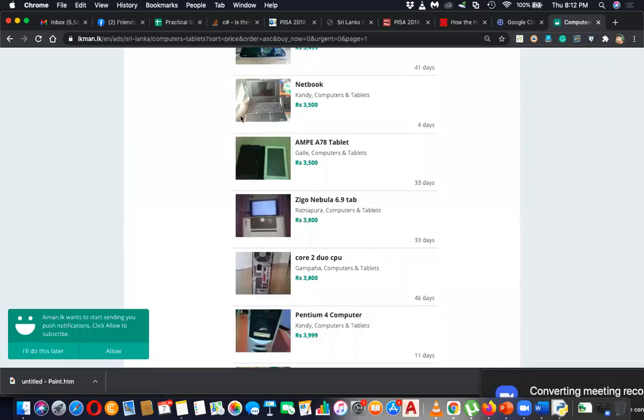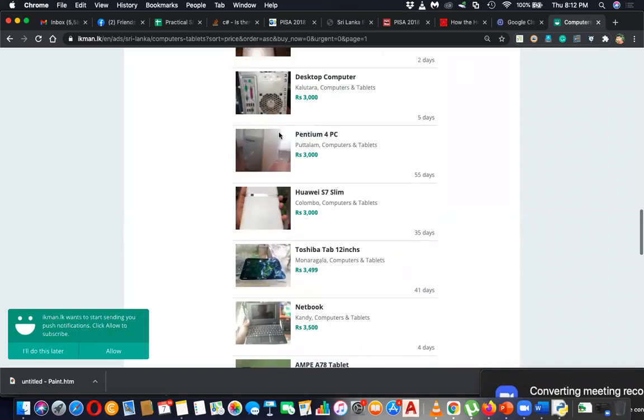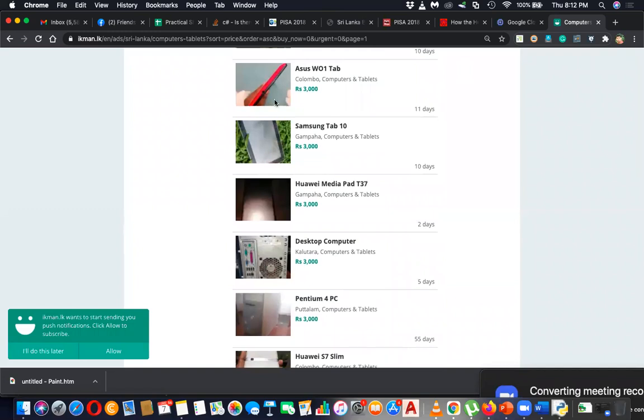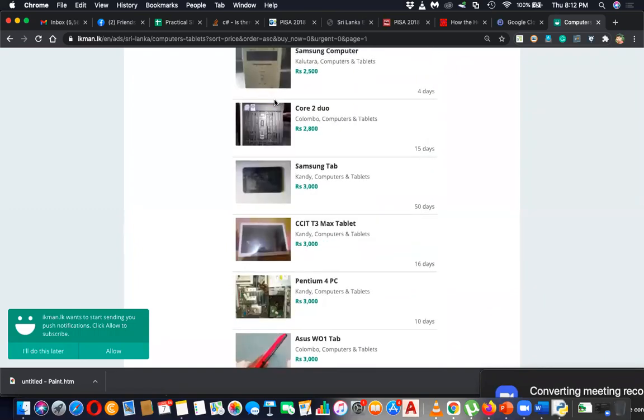I was telling you about computers and the prices. You can buy a used one, but these computers are used — they are not brand new. So what is the advantage of buying this kind of computer? The first advantage is obviously the price — the price is low. What is the next advantage?